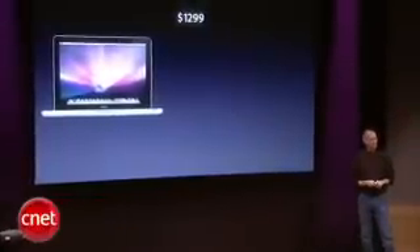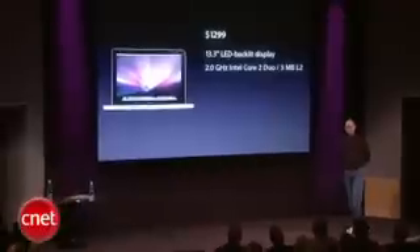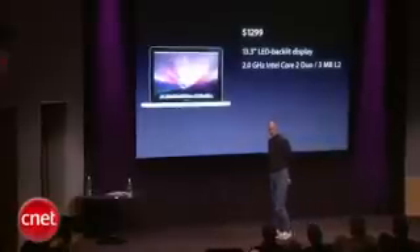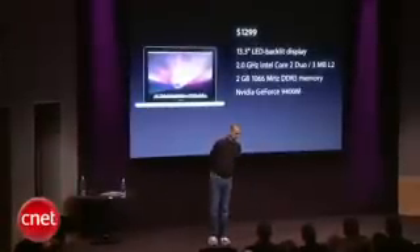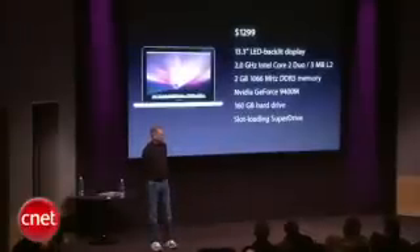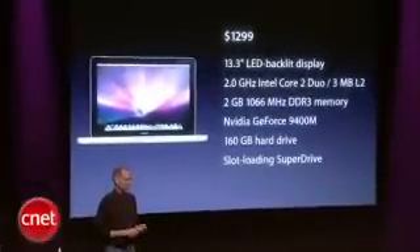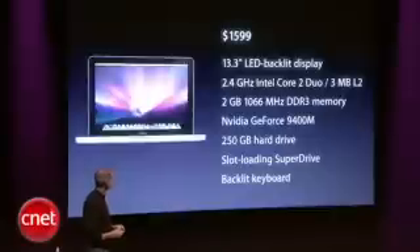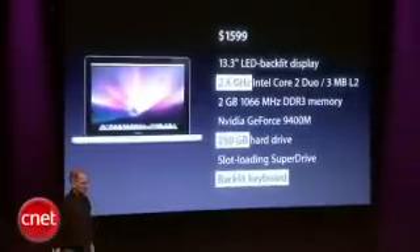Two models: $1,299 gets you a 13.3-inch LED backlit display, a 2GHz Intel Core 2 Duo with 3MB L2 cache, 2GB of fast DDR3 memory, the Nvidia GeForce 9400M, a 160GB hard drive, and a slot-loading SuperDrive. The second model at $1,599 adds a faster processor, a larger hard drive, and — a first for a MacBook — a backlit keyboard.